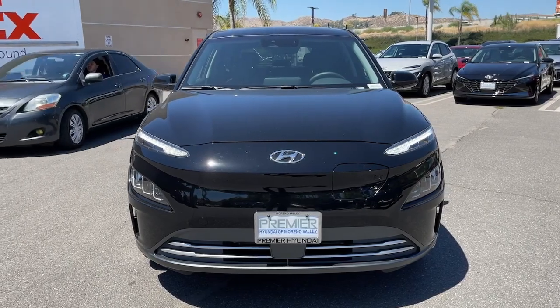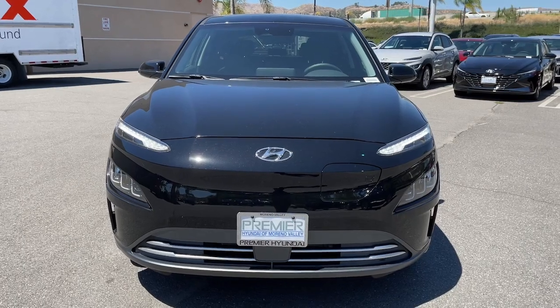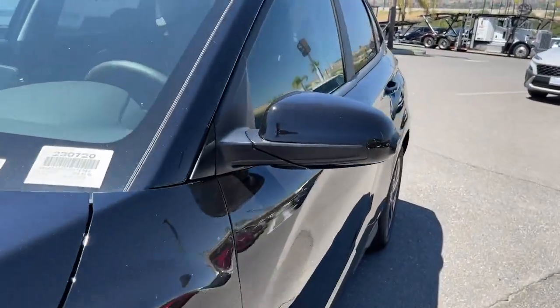Moonroof, heated mirrors, premium sound system, satellite radio — smart sophistication meets clean green efficiency in this sleek Kona Electric.